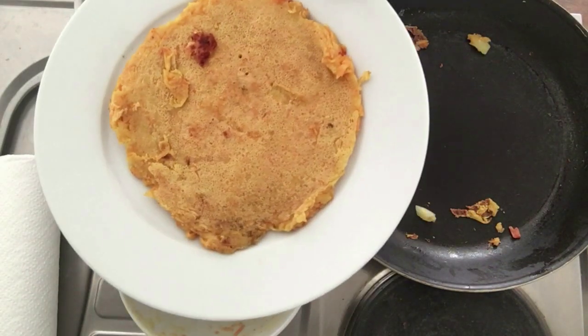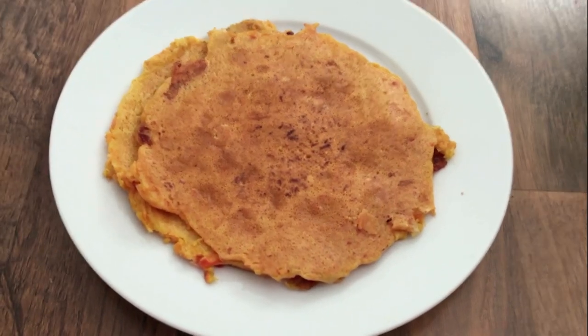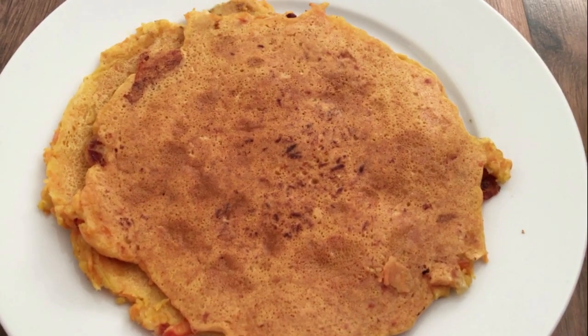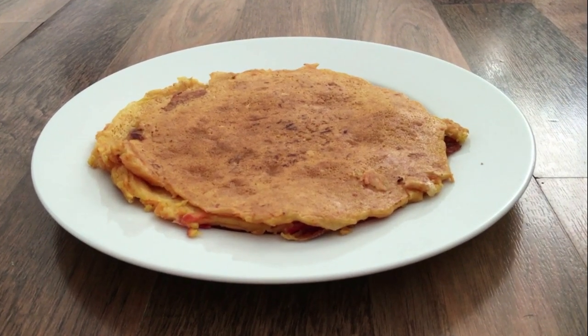Here is one more cheela, and finally my cheelas are all ready to rejoice. You can have them with coriander chutney, with sauce, or even curd because curd is also very good for health. Happy times!